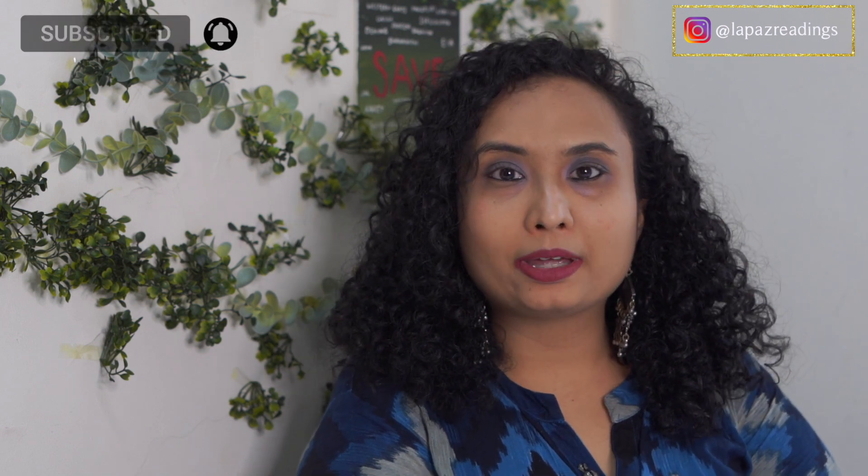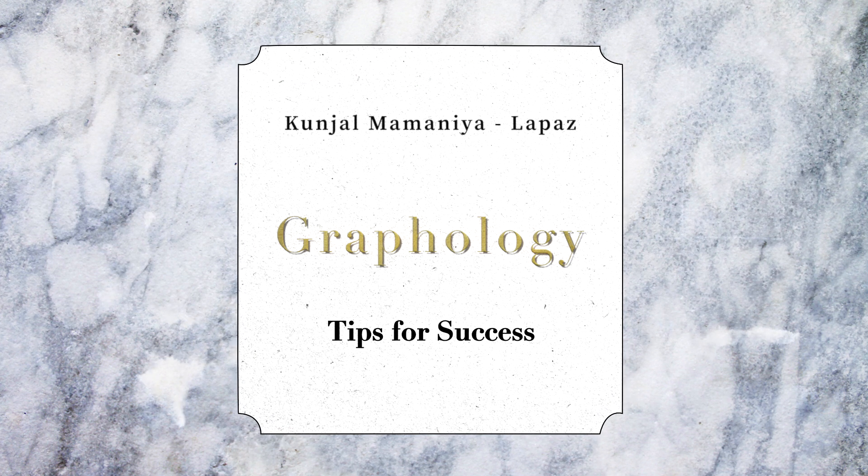Hello guys, welcome to La Paz. How are you guys doing? So the last video about signature analysis, you guys seem to love it and I got a lot of positive response towards it. So I thought why not make another video where I give you short tips and tricks which will help you enhance your confidence and also help you build more success in life.